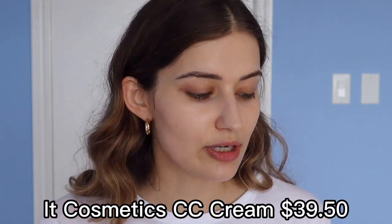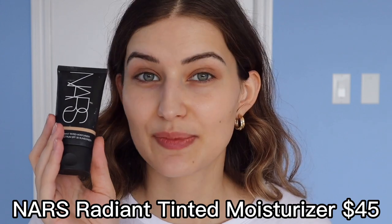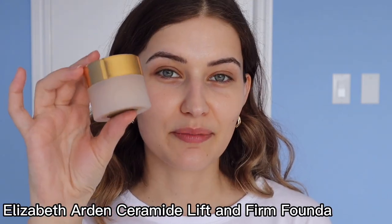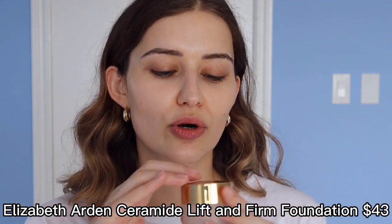I'm going to talk to you about some foundations that aren't clean but are wonderful for dry skin. One I really like is the It Cosmetics CC Cream — great for dry skin, and if the coverage is too much, you can mix it with an oil. I love the NARS Radiant Moisturizer, which also has SPF and makes a great base. I really like the Makeup Forever Reboot Foundation, and also their original Ultra HD Foundation — these two are excellent for dry skin. And then there's the Elizabeth Arden Ceramide Lift Foundation, which has a mousse texture and is fabulous for dry skin.